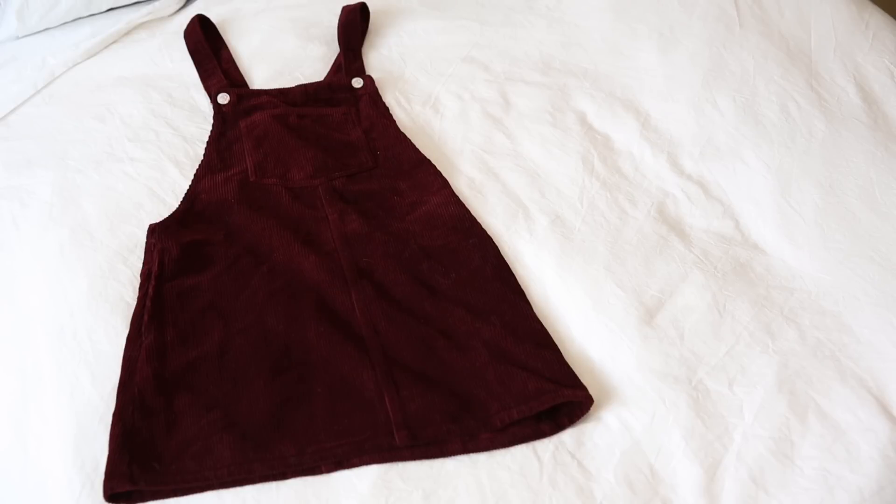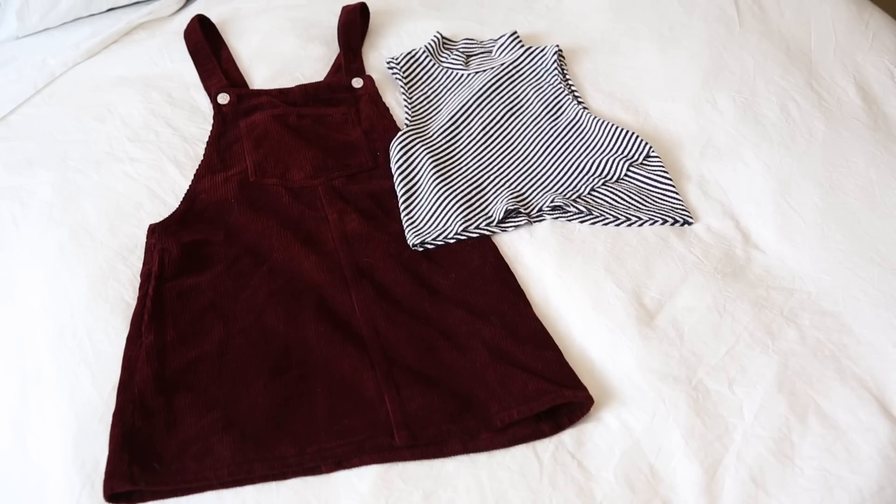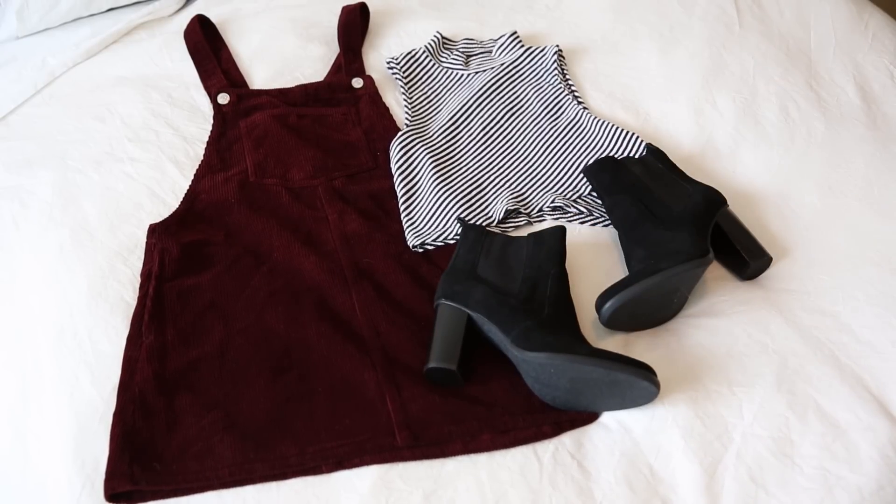Today on my fashion blog, I'm styling a burgundy overall dress — I'm pretty sure I had the same dress when I was five, but this one I got from Topshop. I paired that with a striped crop top from Free People, and I am obsessed with the neckline — it's kind of a mid-way turtleneck. My black booties are from Nordstrom's and they are super comfortable. I'm also wearing my Daniel Wellington watch, which goes with so many outfits, so I have it on 24-7.